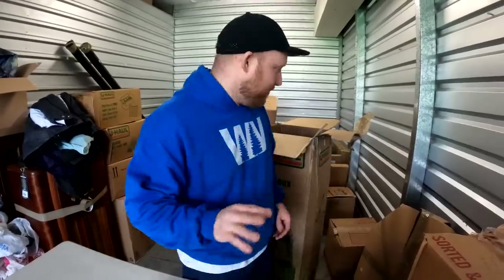Storage units beats estate sales, beats garage sales, beats goodwill bins — I don't care what anybody says. You get one unit and it pays for your whole year if you're looking to get into the business. It's also hard — a lot of work. Dump fees, gas fees, there's a lot that goes into it. I've got 150 free videos teaching you how to buy and run a storage unit business on YouTube.